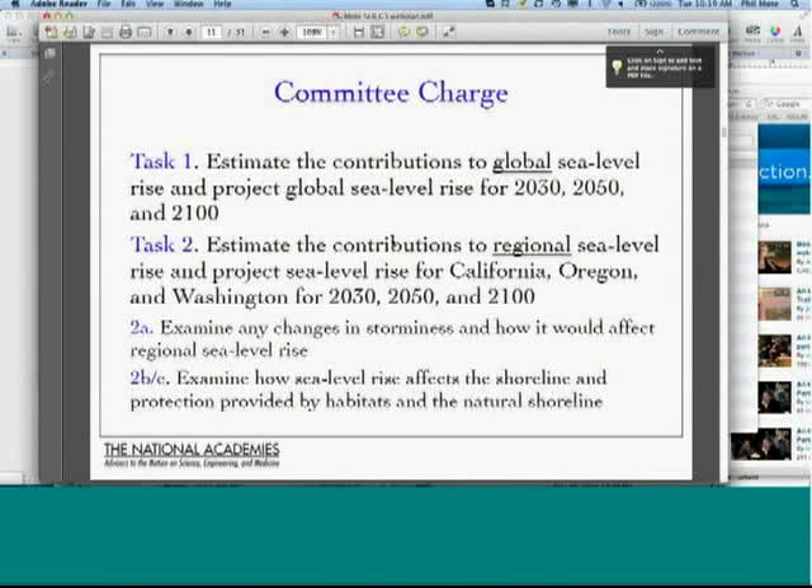Every NRC study includes a committee charge. There were two primary tasks. The first was to estimate the contributions to global sea level rise from different sources and project global sea level rise not just for 2100 — the focus of IPCC — but also for 2030 and 2050. The second task was to focus on the coasts of California, Oregon, and Washington; project separate contributions to sea level rise; examine changes in storminess; and discuss the effects on shorelines and the protection provided by habitats.